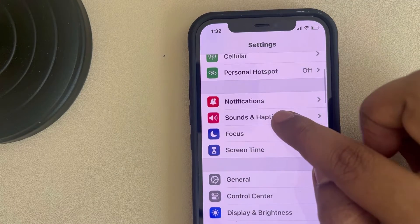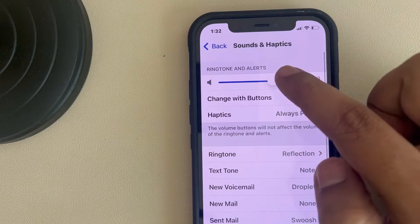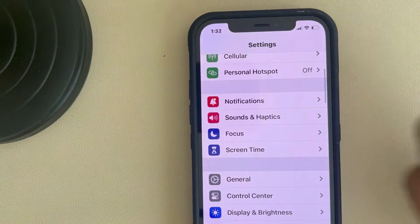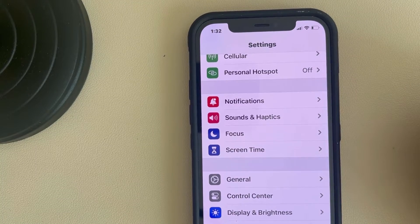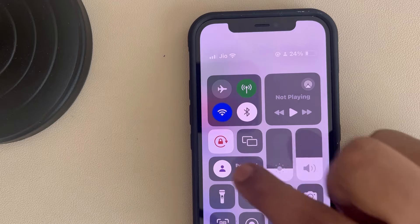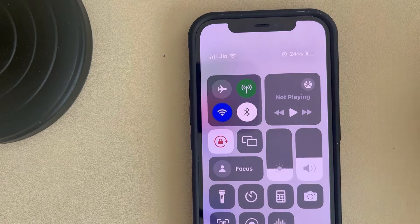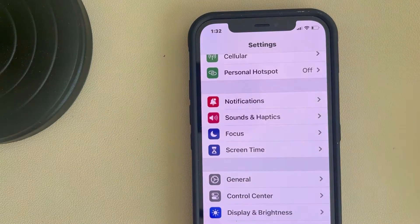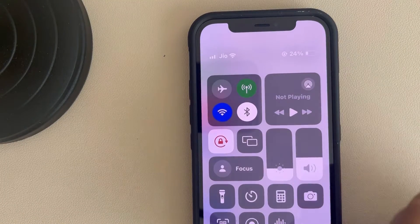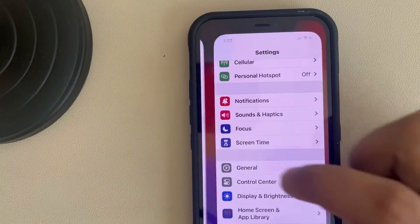Go to Sound and Haptics and make sure the ringer and alert volume is working. Also toggle down the Control Center and make sure Focus Mode is turned off — if it is on, you won't receive any notification sounds on your iPhone. Make sure it is off and not selected.